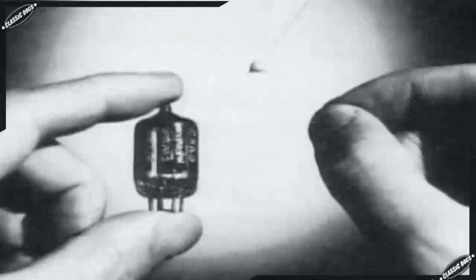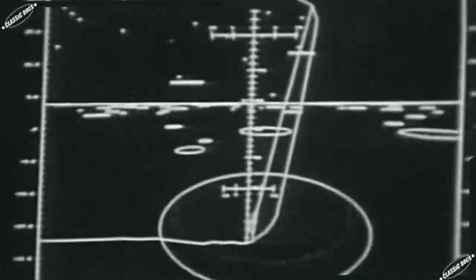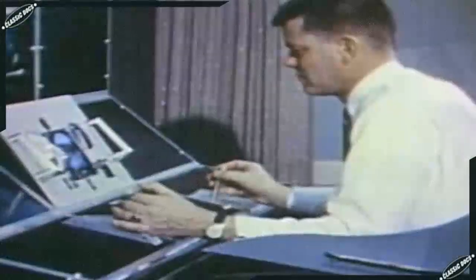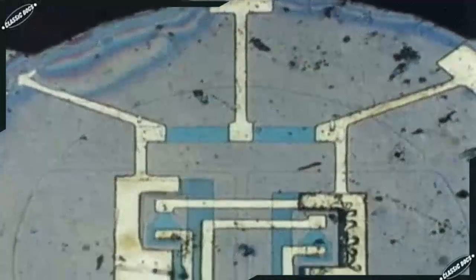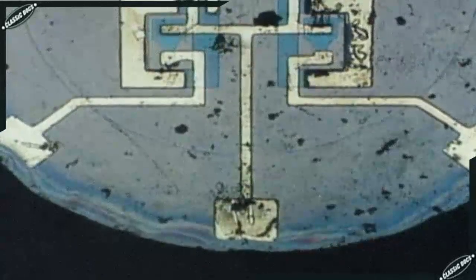A computer that could navigate to the moon and back would require thousands of transistors, and although small, they were not nearly small enough. The next step in miniaturization occurred in 1959, when Robert Noyce and Jack Kilby, engineers for rival transistor manufacturers, independently came up with breakthroughs leading to the same revolutionary idea: an entire network of electronic components — transistors, diodes, capacitors, and resistors — could be incorporated onto a single chip of silicon.